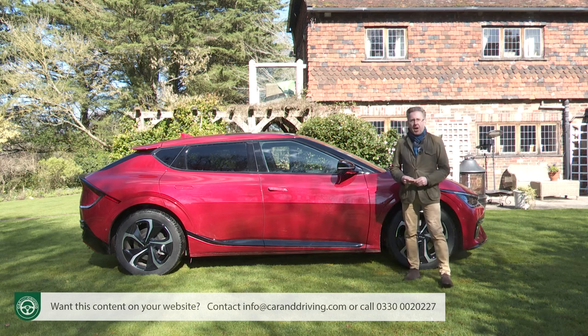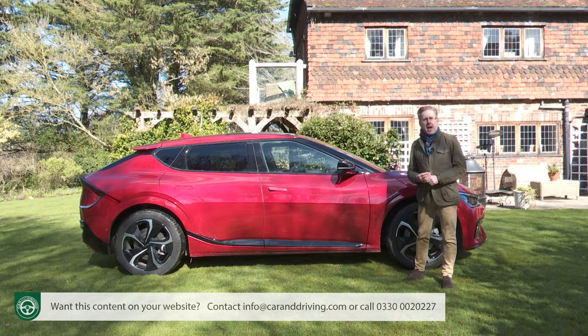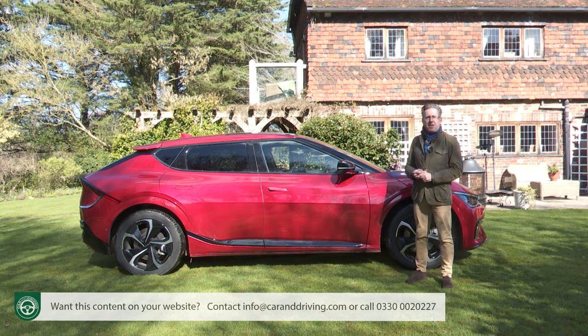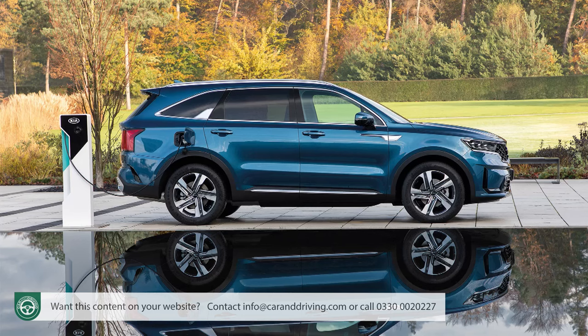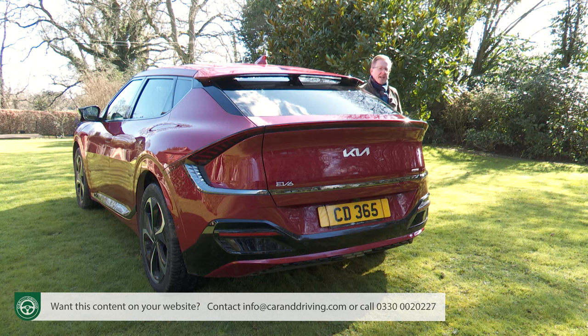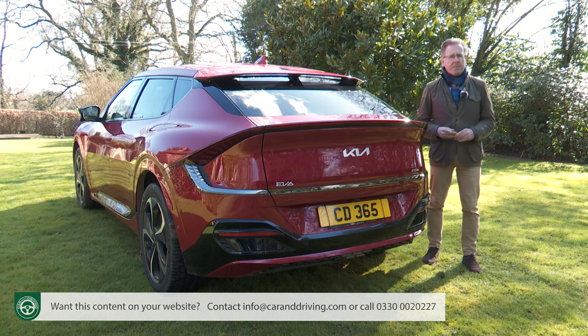Make absolutely sure at the outset that an EV really is what you need. The same sort of money as an entry-level EV6 Air spec will get you the plug-in hybrid version of Kia's similarly sized Sportage SUV with a 38-mile all-electric range. Or for not much more than the cost of this all-wheel drive EV6 model, you could get the brand's larger Sorento PHEV SUV, which has a 39-mile electric range, the advantage of seven seats, and costs from around £46,000.